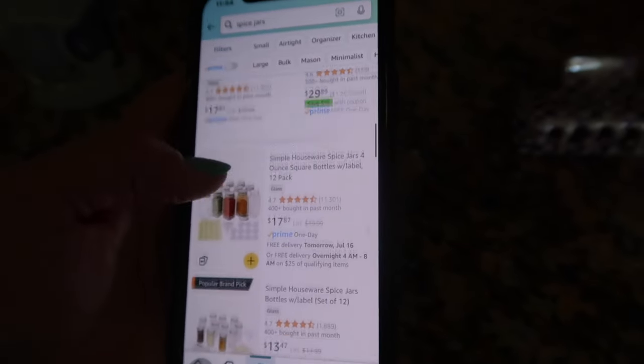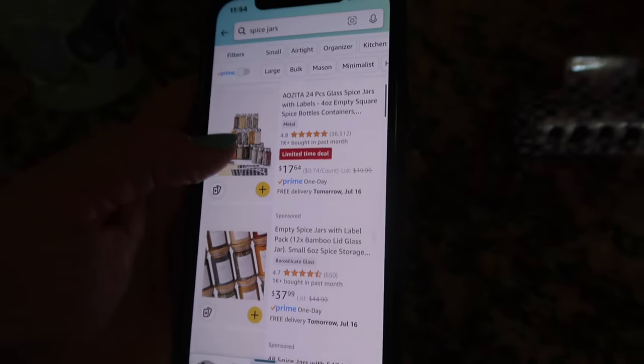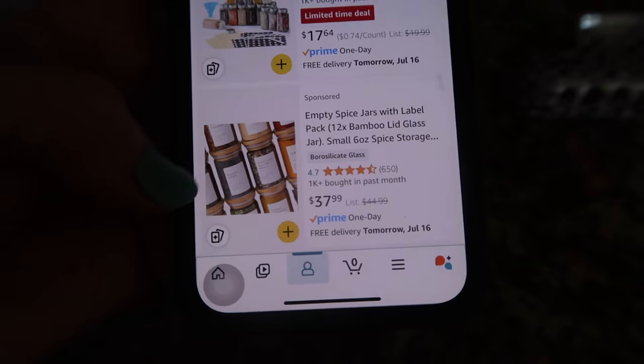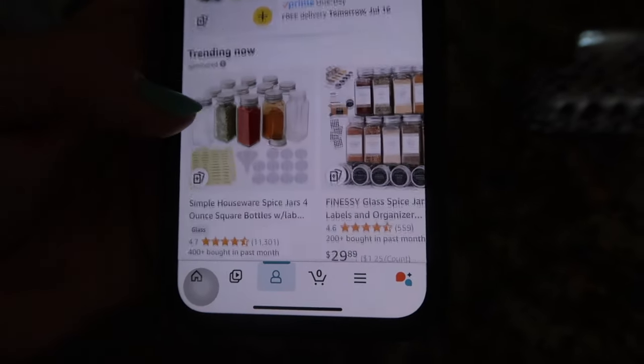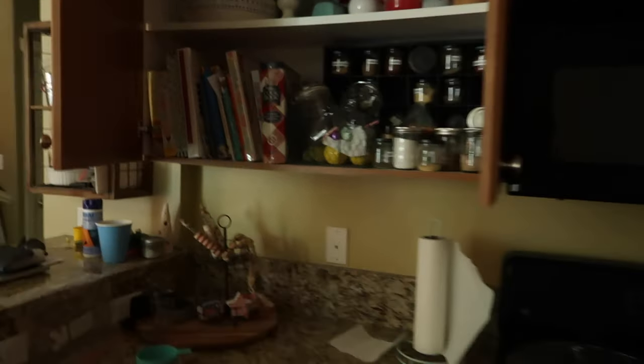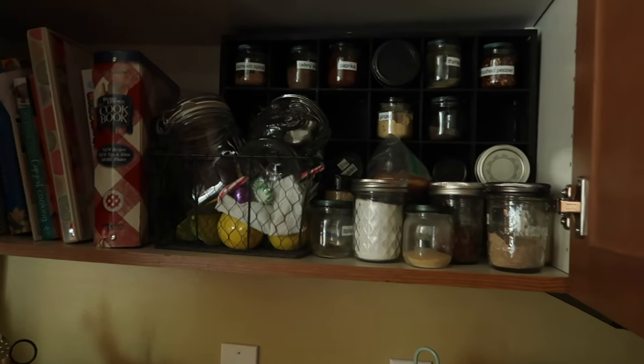That's just one I clicked into because it said upcoming deal. These ones didn't say that. I want like the bamboo lid, the airtight seal on the bamboo lid. I have to be patient. Maybe what I'm going to do is count how many spices I actually need — like how many jars I actually need.